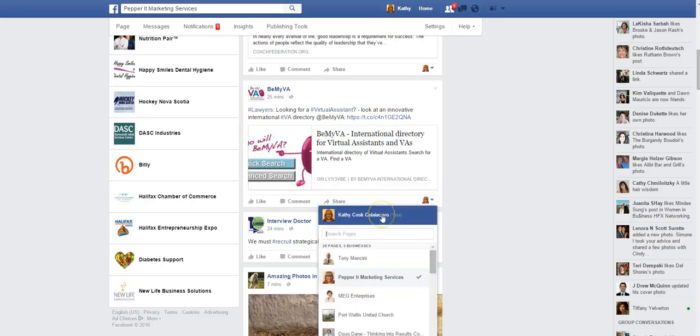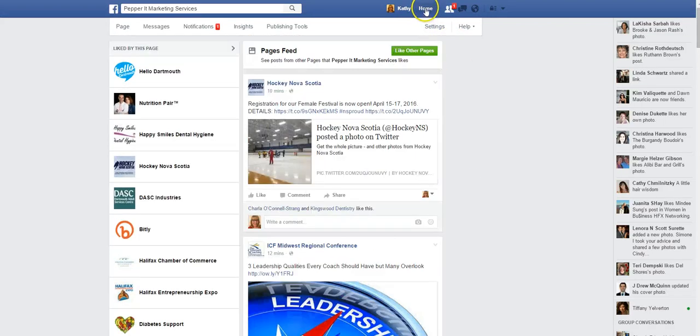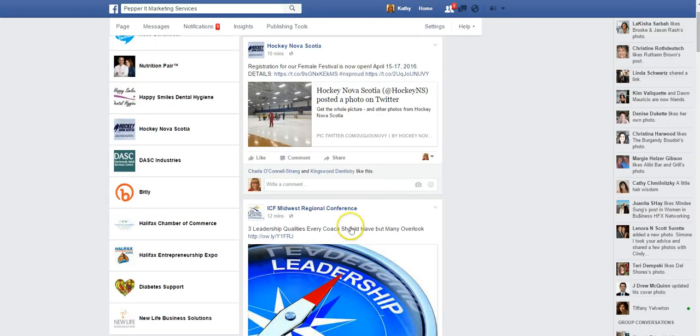I can switch that, which is great to do if you want to like a business page or make a comment as you the person, but you happen to be logged in as the business. So you can always switch it back there. The thing that you can't do anymore is really go up to this home button and see this news feed.